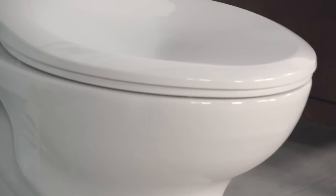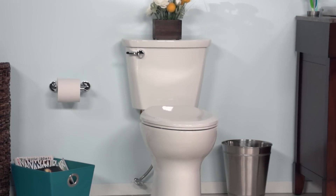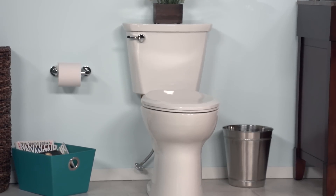The Cadet Pro line is constructed of vitreous china and has a fully glazed trapway, and the bowl has a generous water surface area. Certain models have a right height rim offering your family added comfort and ease.